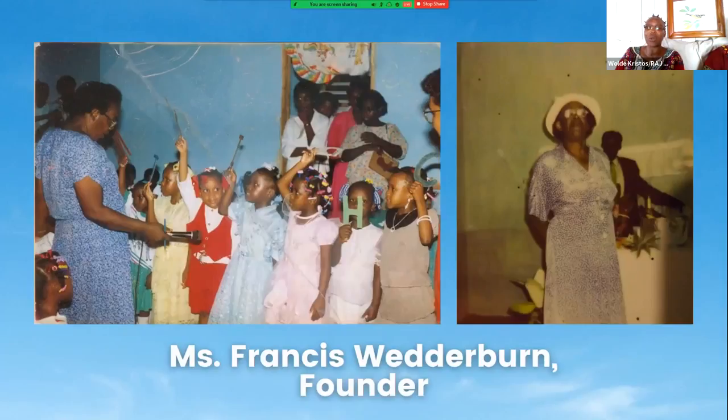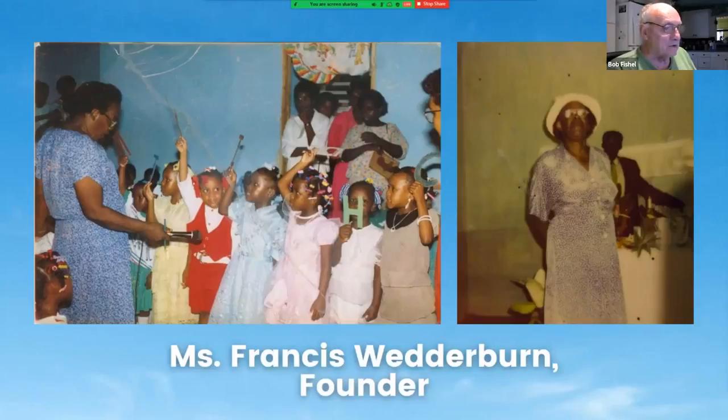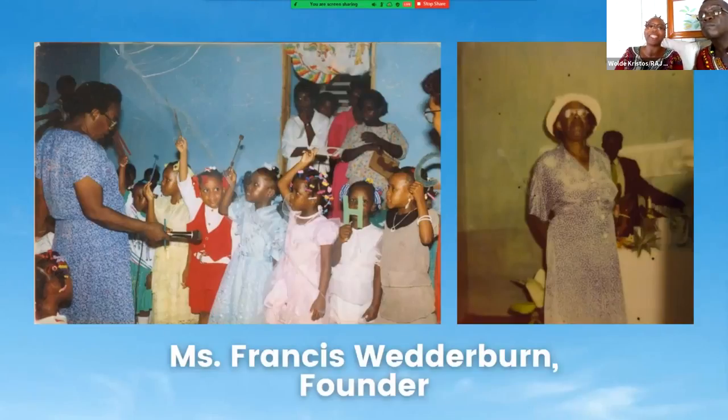This school started in the early 1950s — 1953 to be exact — and we have our records which state that. It was founded in 1953 with this lady that you've seen on the screen, Frances Weatherburn.